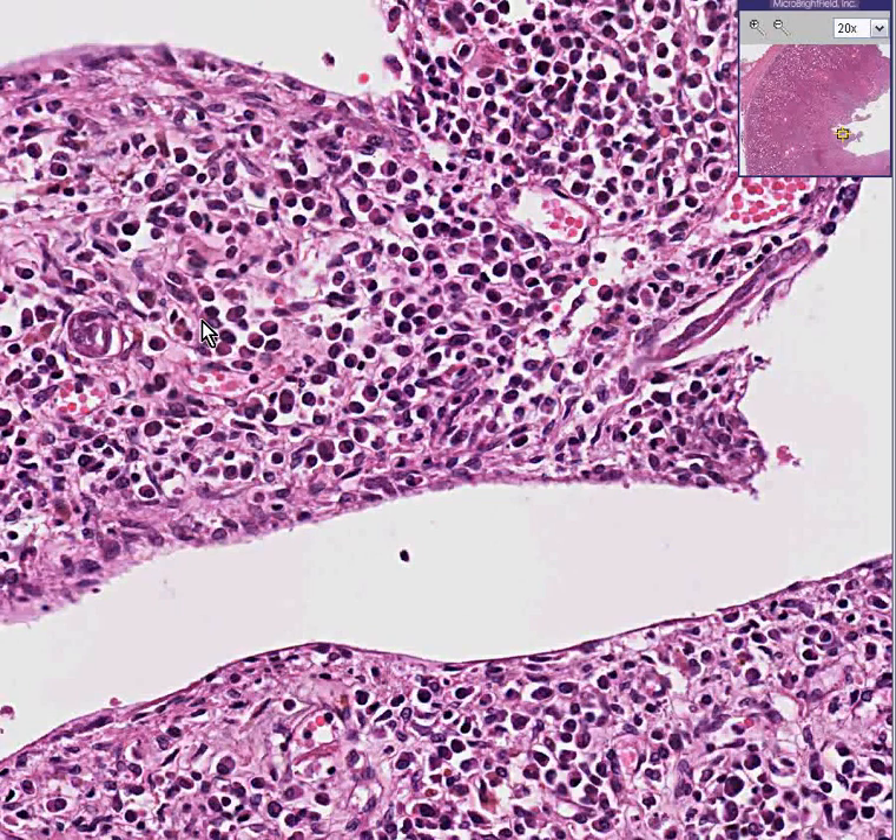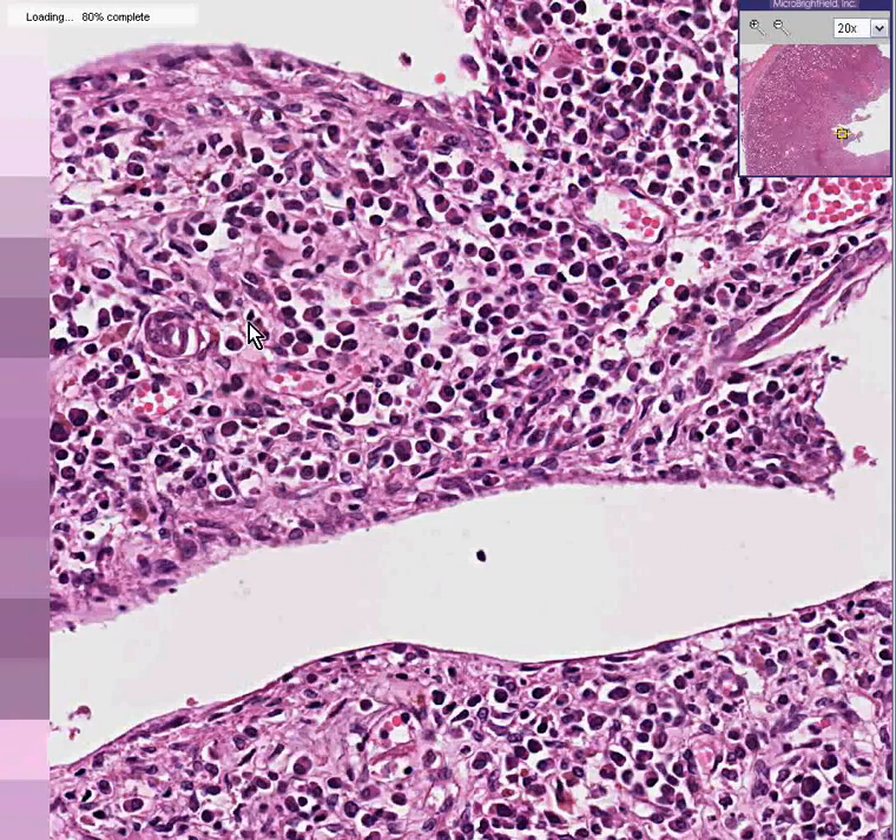If you thought they were primarily plasma cells, macrophages, or lymphocytes, you could call it chronic. If you thought it was both, you could call it acute and chronic.